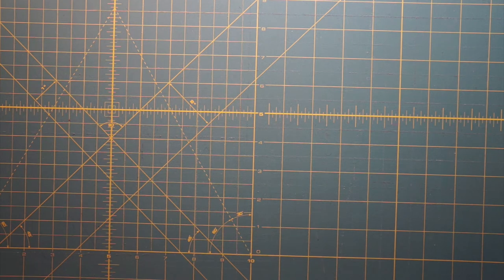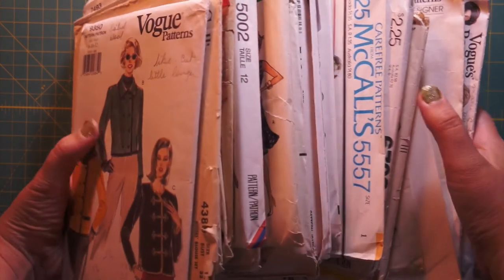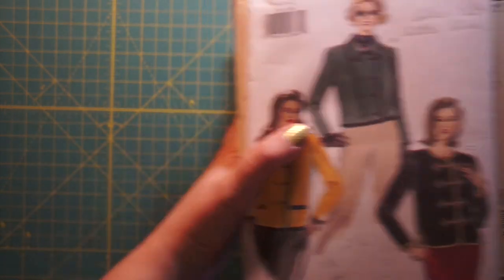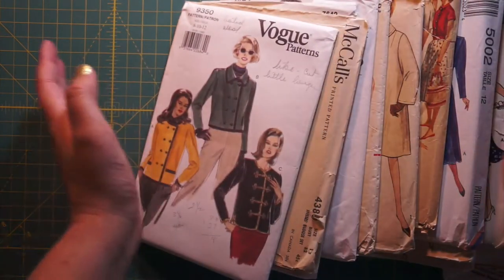I went on eBay and bought a box of patterns. This lot was called 'Lot of Vintage Sewing Patterns, 1950s through 1990s, various brands,' a lot of 25. I've just received and opened the box. Here are the 25 patterns, 50s to 90s. I haven't looked through these yet — I just opened the box and taken them out — so I thought I'd go through them with you guys and see what we find.